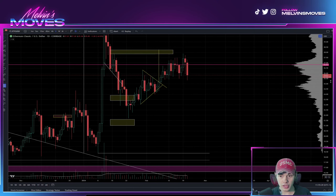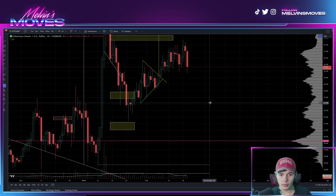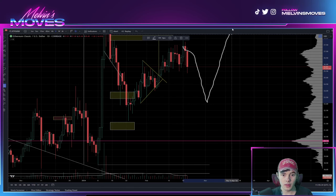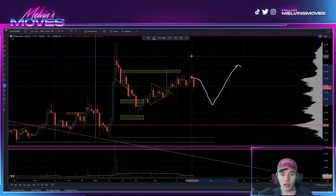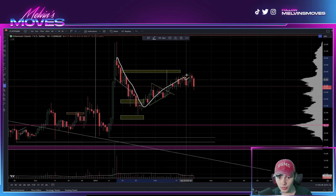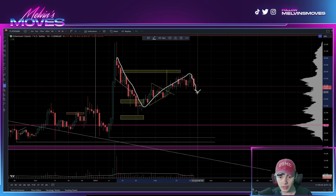If we do end up getting a harsh rejection here, you could be looking to come back down and make some type of higher low — so in that sense, this would still have a corrective move down.